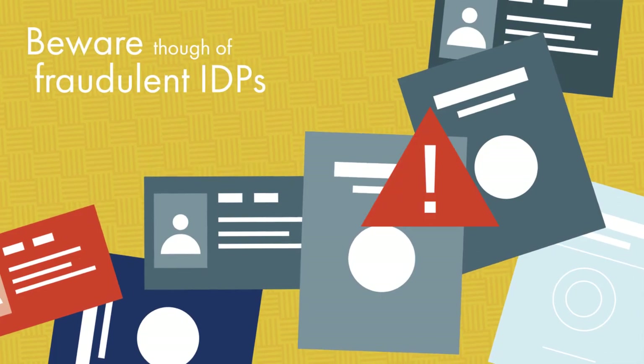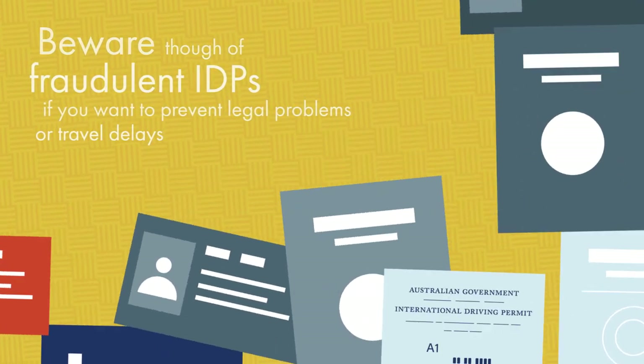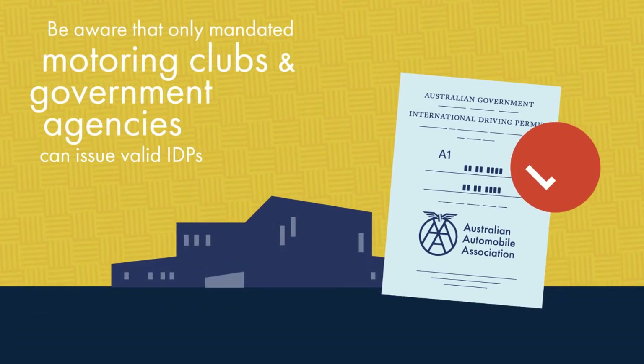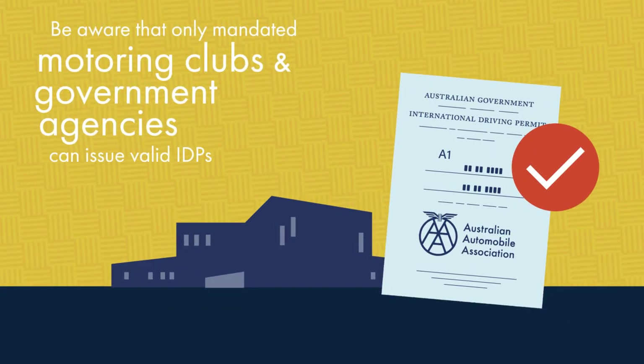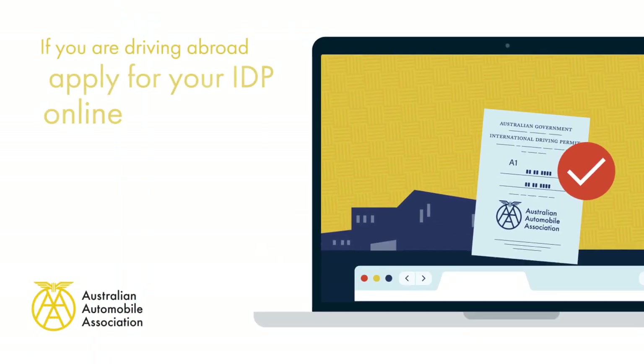Beware of fraudulent IDPs if you want to prevent legal problems or travel delays. Be aware that only mandated motoring clubs and government agencies can issue valid IDPs.